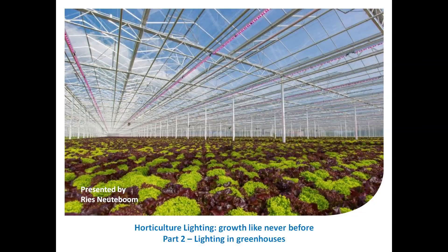Hello there, thanks for watching Philips Lighting University Lightbyte. This is presented by Rhys Neuteboom. I'm working as a key account manager for Philips Horticulture LED solutions, and in my day-to-day job I help growers with their lighting plans, lighting solutions, and what light spectra is optimum for their crop.